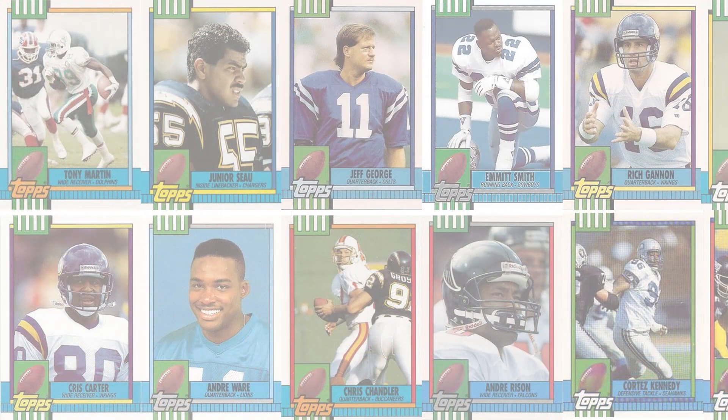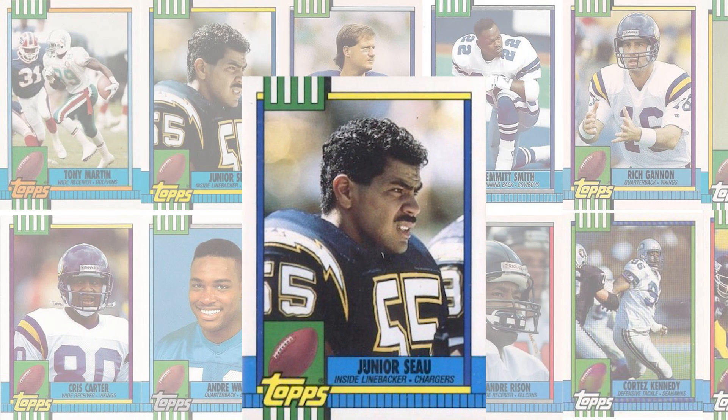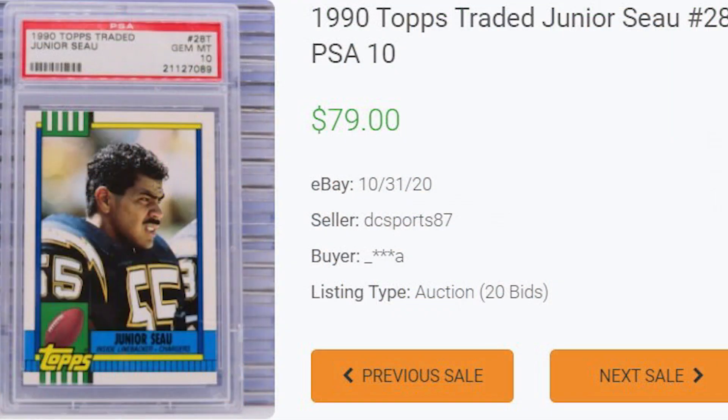Just missing the top spot on today's list is Junior Seau, card number 28T. There have been several Buy It Nows for this Hall of Fame member's rookie card between $100 and $200, while the record auction sale comes back in October of 2020, selling for $79 even.